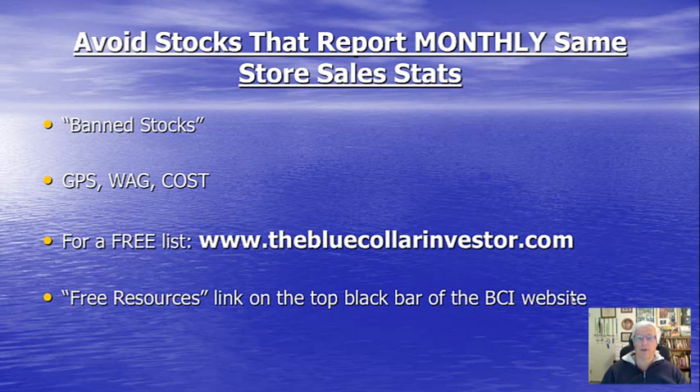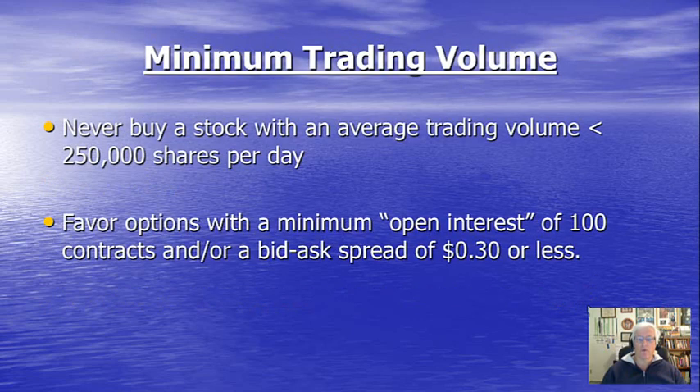Another common sense consideration is to avoid stocks that report monthly, as opposed to quarterly, same-store retail sales statistics. I refer to these as banned stocks because they are never eligible for put selling. Some examples would be the Gap, Walgreens, and Costco — there are about 10 right now; they used to be closer to 80, and most have opted out of reporting on a monthly basis. A free site to get this file of those stocks that do report monthly is at our website, thebluecollarinvestor.com. Just look for the free resources link on the top black bar, put in your email address, and you'll have access to all the free files.